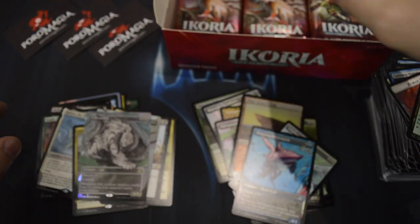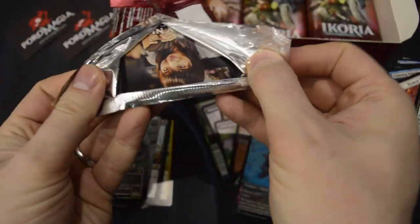Still no Triome lands, but with pulls like this it's okay by me.